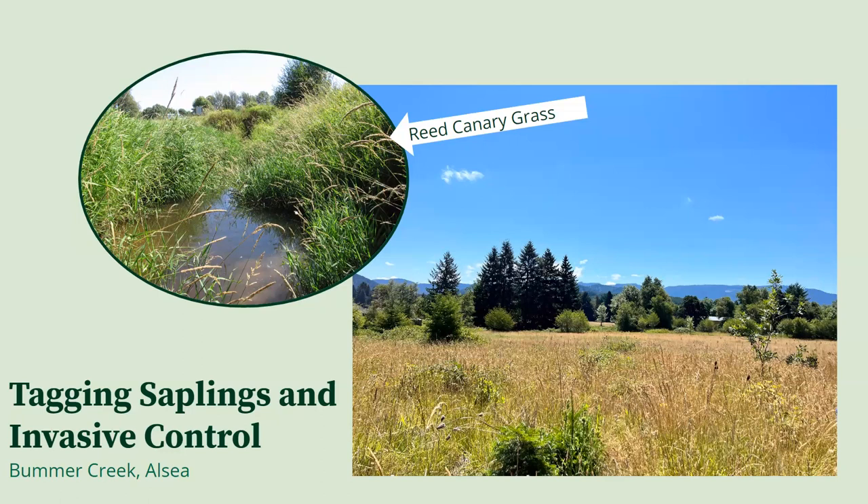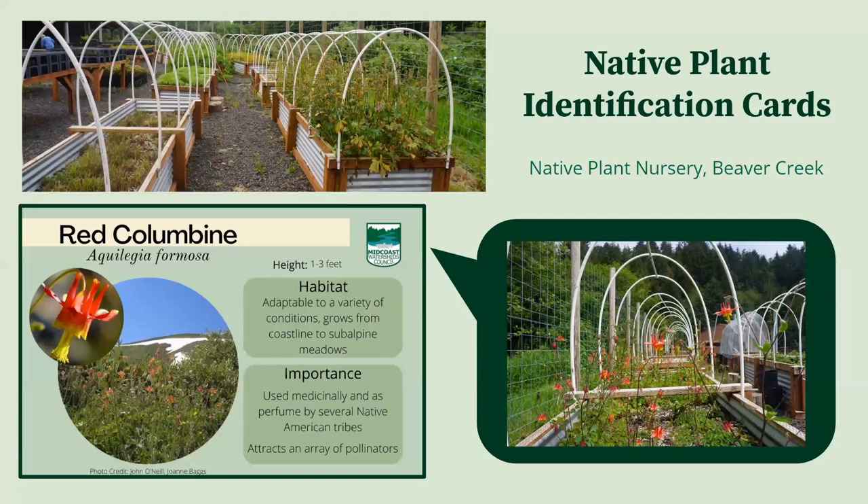However, just learning the names is not all there is to understanding the plant. I was also able to work on another project this summer, making native plant identification cards, which combine information like the common and scientific names with the importance of the species in our ecosystem. I have worked on designing and compiling this information to be used as an educational tool at the nursery. Throughout this process, it has been very interesting to learn more about the uses and importance of many plants I had previously never even known a name for, let alone the uses.